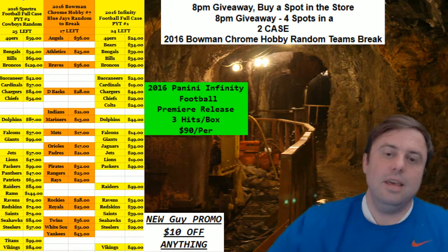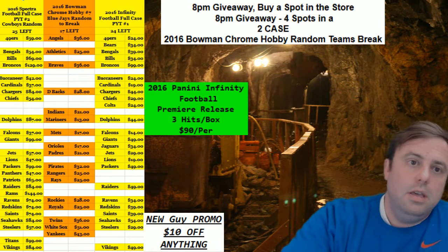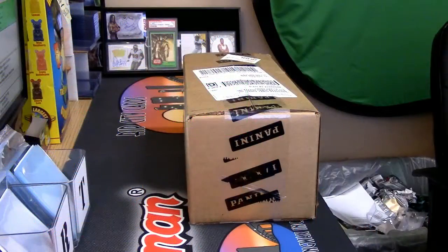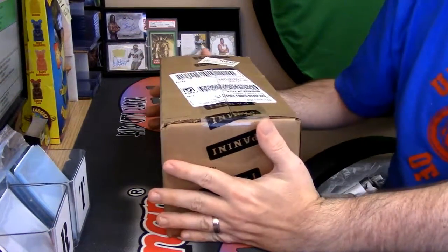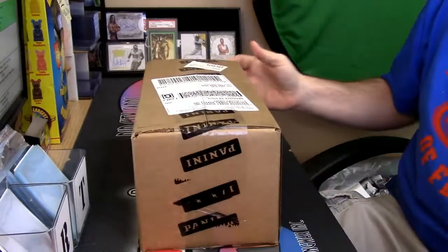Hey everybody! My first touching of the infinity football. I've seen Bates touch it — he caressed it like you would a newborn baby's head. Also did back the camera up a little bit today, did some moving around so you don't have to stare at my hairy forearm quite as much as normal.